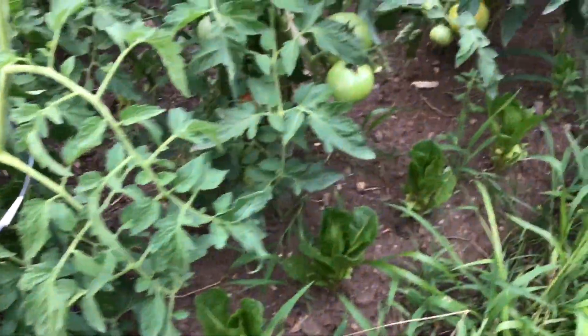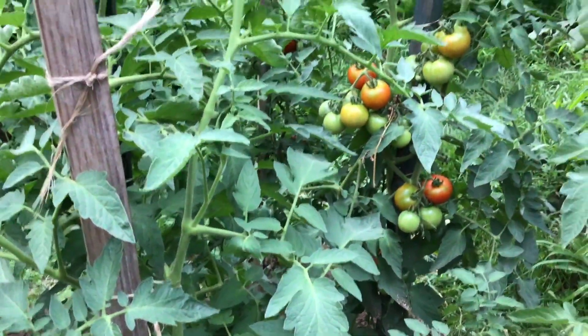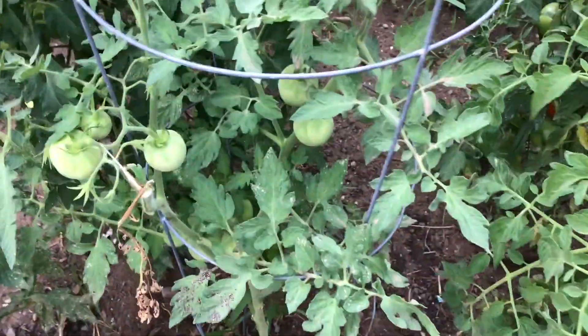Here's our main season crop of tomatoes. The earlier Fourth of July variety is further up — we've been enjoying those for almost three weeks now and they just keep producing. These main season ones — I think they're called Prime, I'll check the variety. We also have Roma tomatoes out here, more celery for juicing, and more Roma tomatoes for tomato sauce.